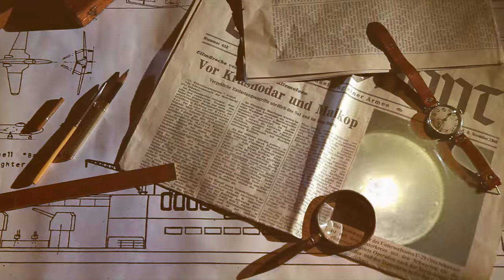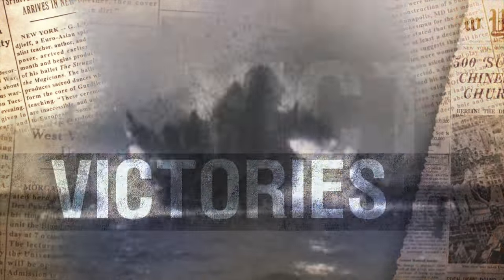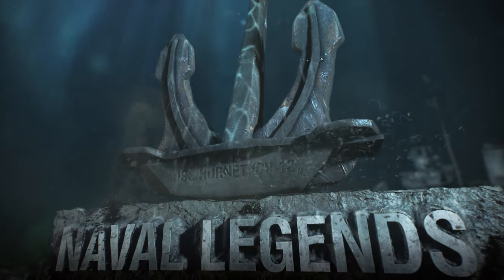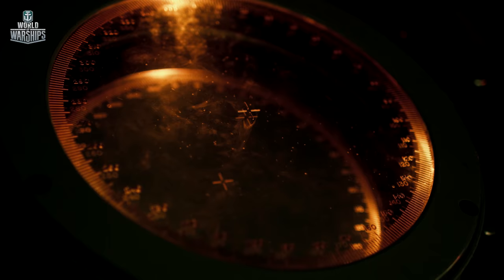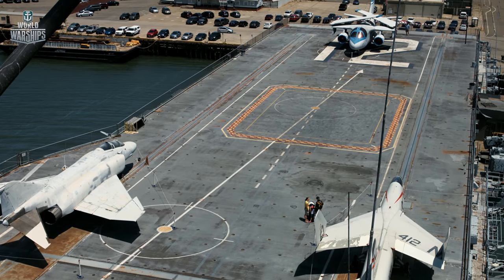They were designed to be the best. They met enemies face to face, endured tragedies and enjoyed victories. They went down in history due to the bravery of their crews. They are the ships that deserve to be called Naval Legends. In this episode, the invulnerable Hornet.